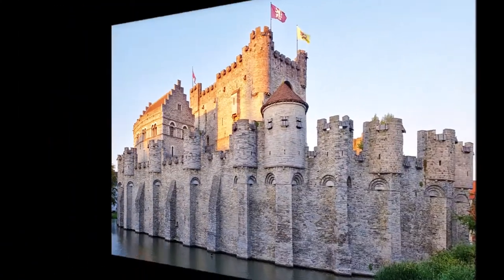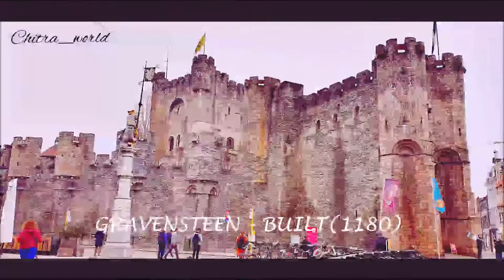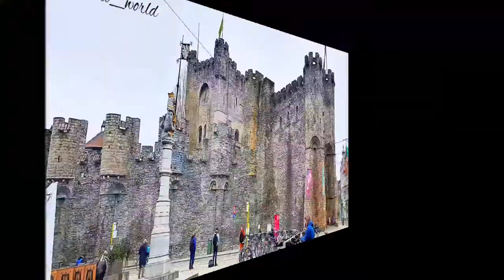Let's start from Gravensteen. Gravensteen is a very old castle which was built in 1180. It is a large area and it is a stone castle.